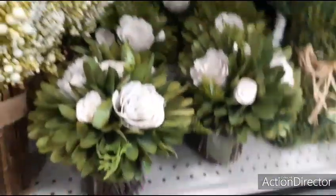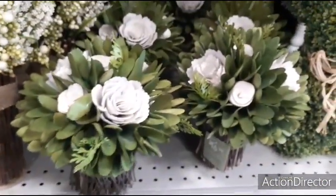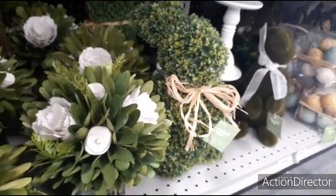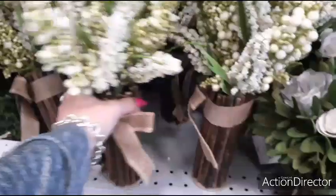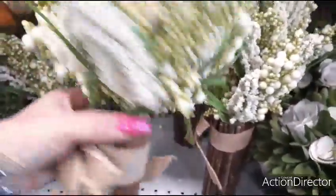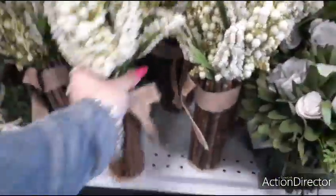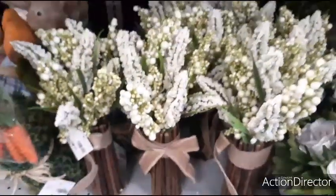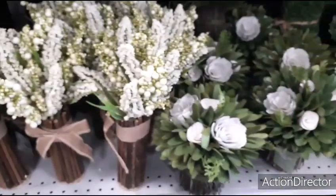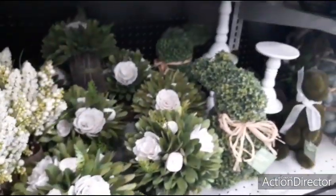These wood chip ones are $16.99. That bunny is $22.99. And these are $12.99. I think we covered it all. Yay!